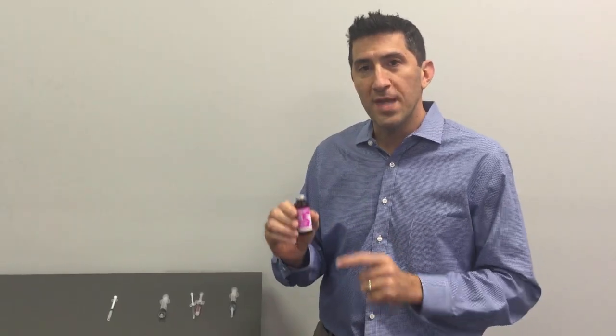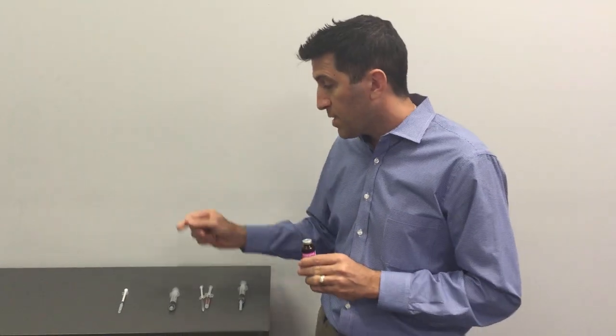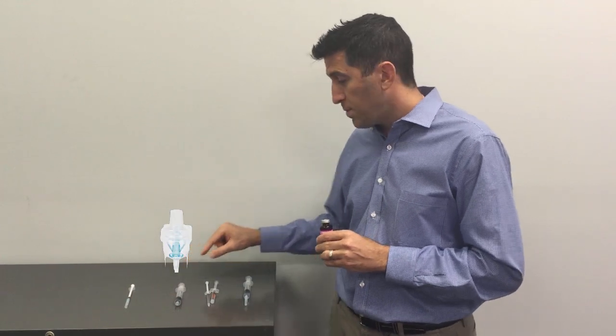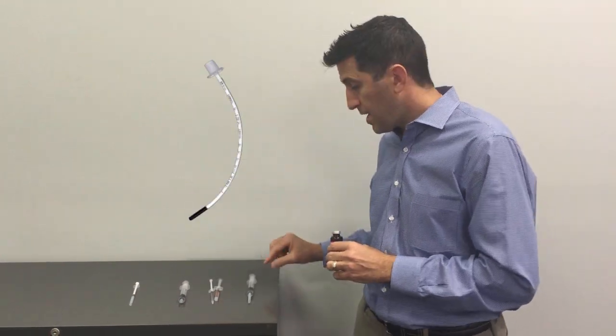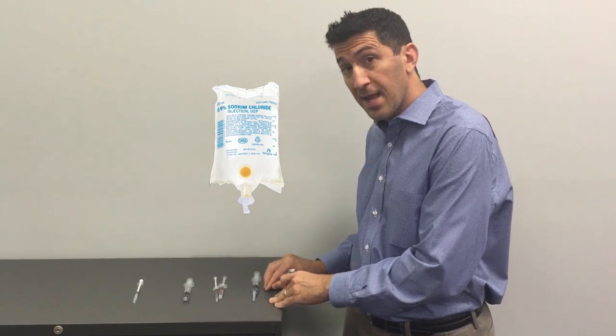Some last important points. Epi 1:1000 is pretty much deadly given directly IV. You can see we gave it IM for anaphylaxis, nebulizer for croup, through the ET tube for resuscitation — and the only time it goes through the IV is when we dilute it in a saline bag, and that's for an Epi drip. Thank you.